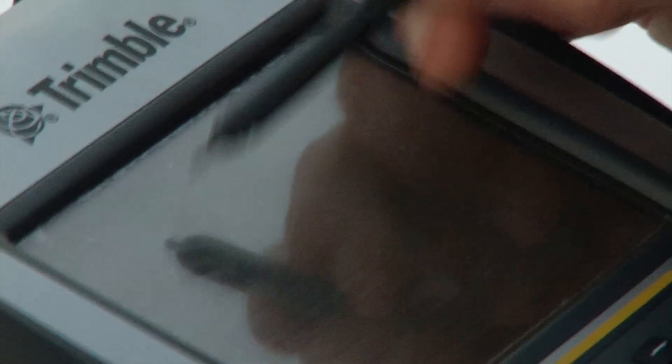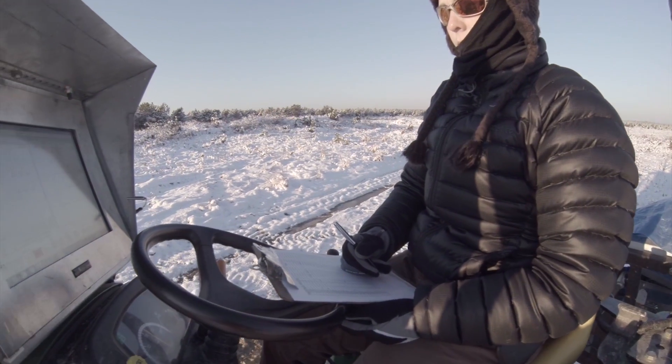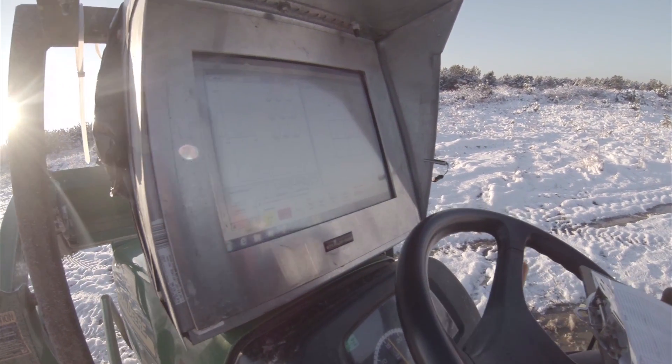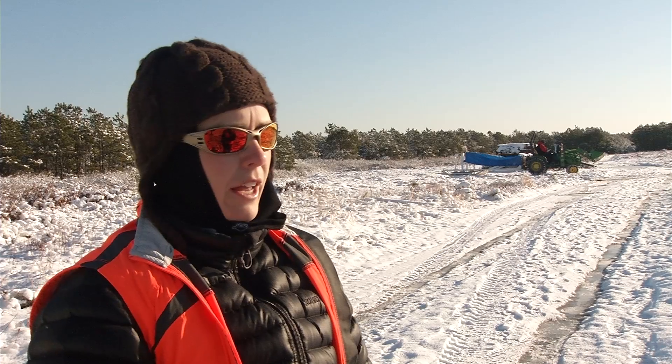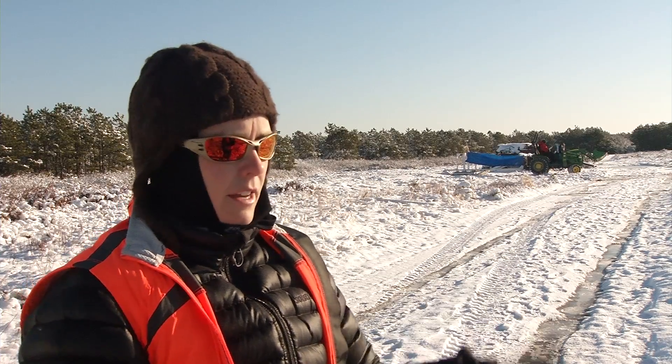The fieldwork is a bit tedious. We basically look at a screen. On that screen, we have loaded all the points that we need to sit that machine on top of. So we navigate to each of those points, set down the array, and sit there for about a minute while it collects the data.